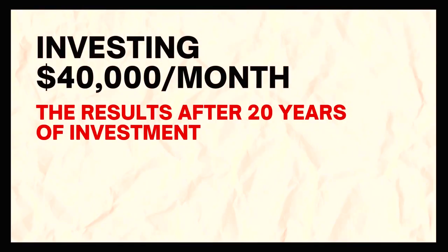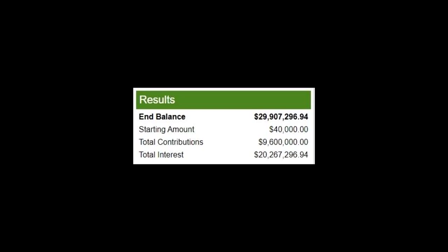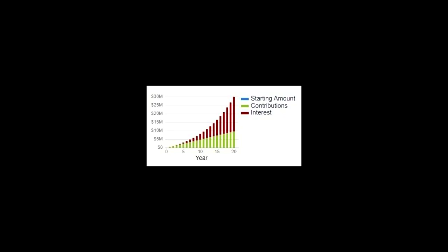Let's move on to the second phase. The parameters remain the same, although the investment was made for 20 years. You would have almost $30,000,000 in your account. Of that, over $20,000,000 is your interest income — you contributed only $9,600,000. As you can see in this graph, your interest gain has overtaken your contribution somewhere around the 13th year.